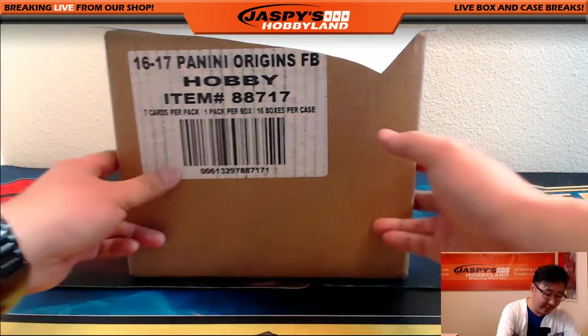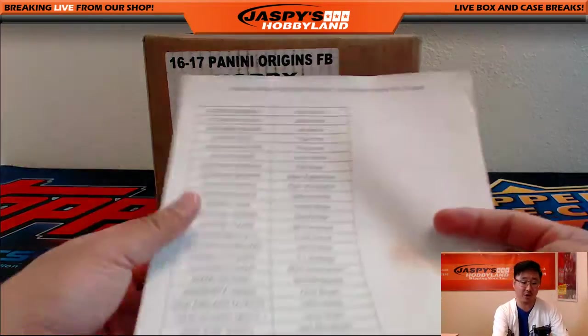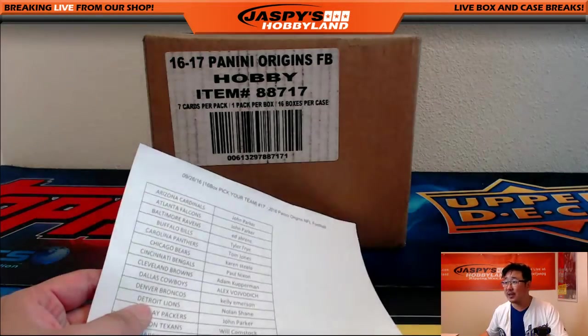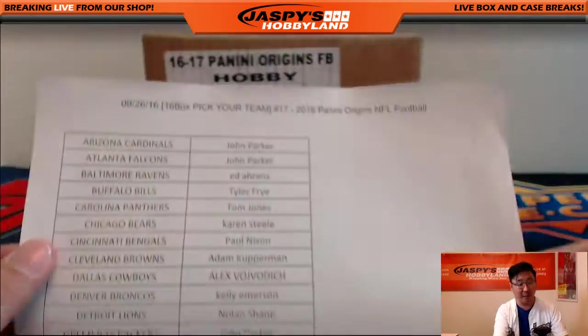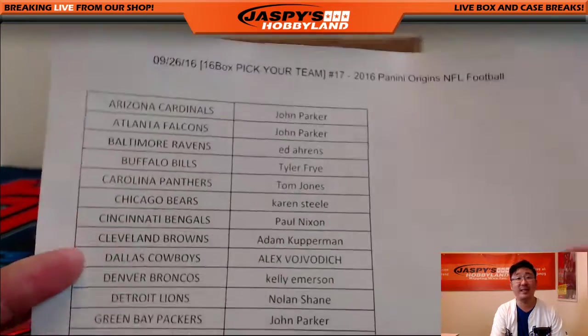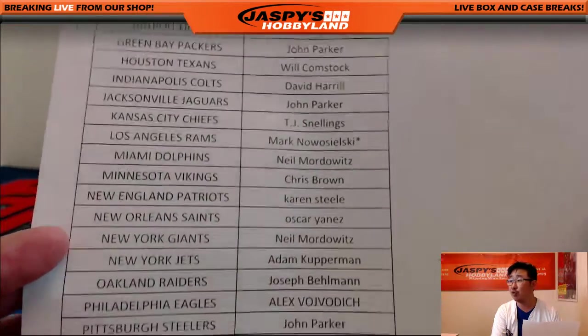Hi everyone, Joe for Jaspy's Hobbyland here. We are doing a full case break of 2016 Panini Origins football. It's been a little bit since we've done Origins, but considering this is break number 17, I'm sure you can see that it's been pretty popular on jaspyshobbyland.com. So here on the 26th, break 17 Origins. Big thanks to Mark for Last Spot Mojo Rams.